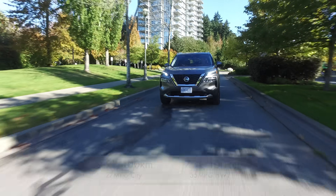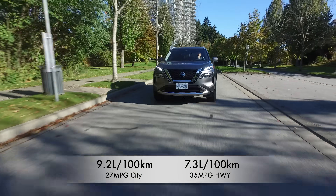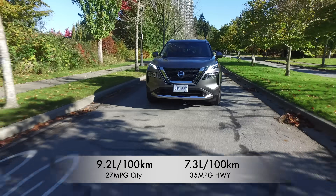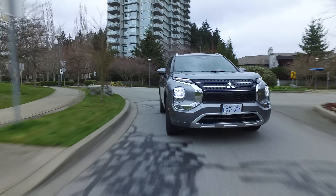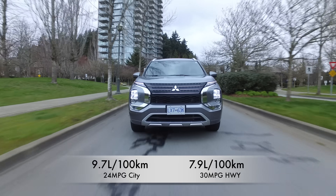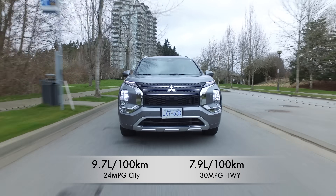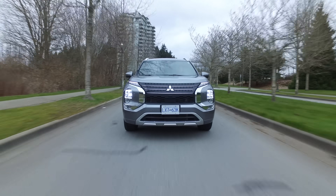The Nissan Rogue does a little better on fuel economy than the Outlander. It gets 9.2 litres per 100 kilometres in the city and 7.3 on the highway — that's 27 miles per gallon city and 35 highway. The Outlander gets 9.7 litres per 100 kilometres in the city and 7.9 on the highway, coming out to 24 mpg city and 30 highway. The Outlander can tow 2,000 pounds and the Rogue 1,350 pounds.